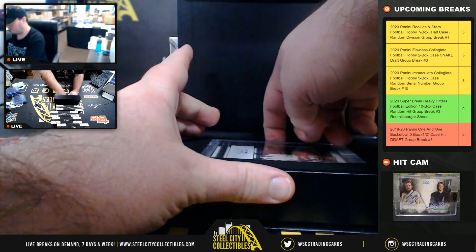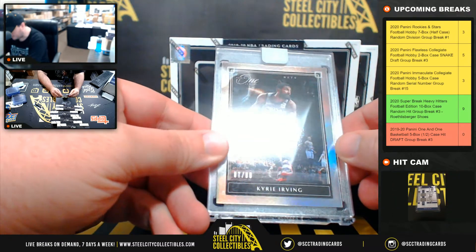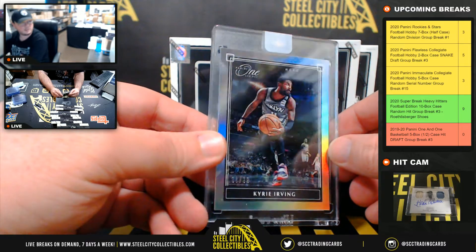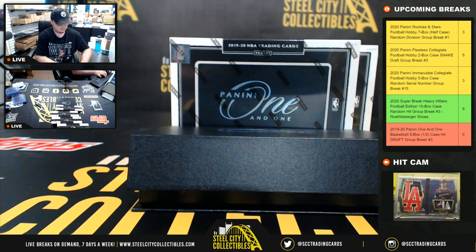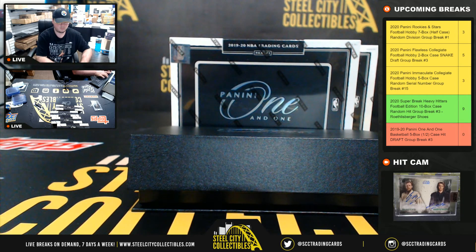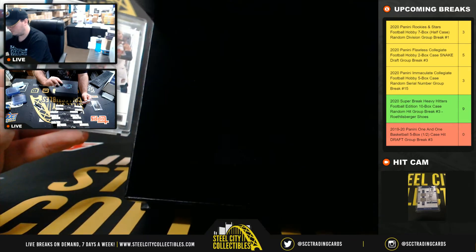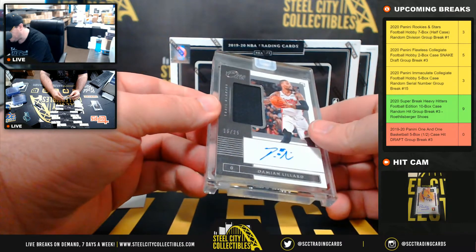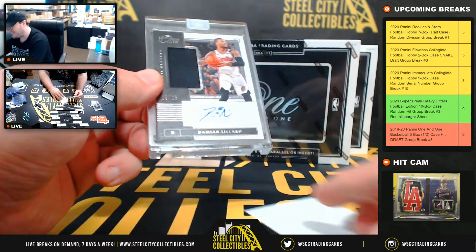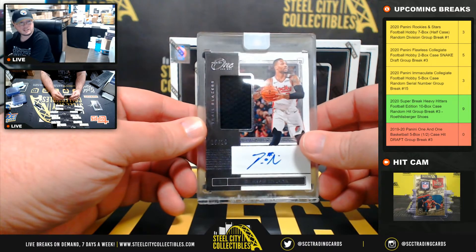Box number one. Go with the base card first — it's going to be Kyrie Irving, numbered to 99. And then our hit: Damian Lillard Jersey Auto, number 15 of 25. That is a nice hit — Damian Lillard, out of 25.